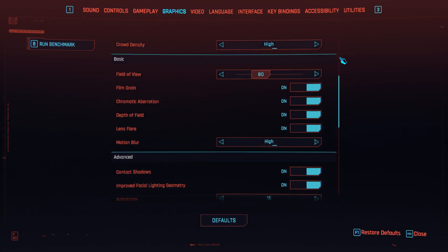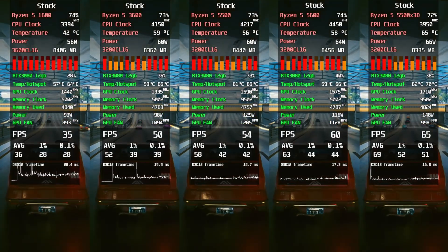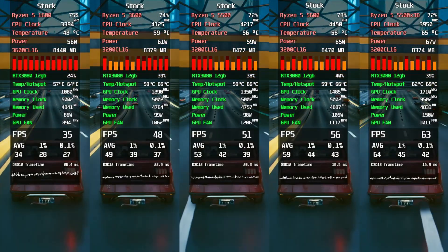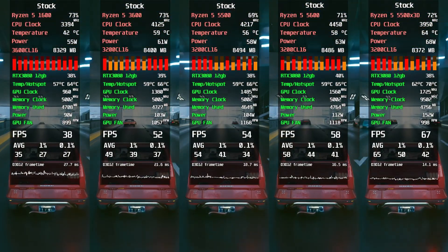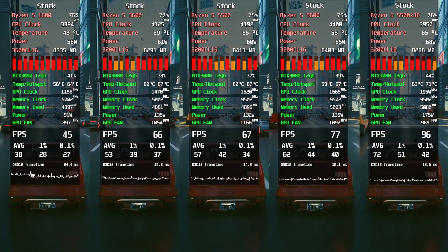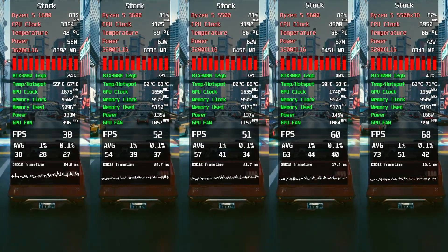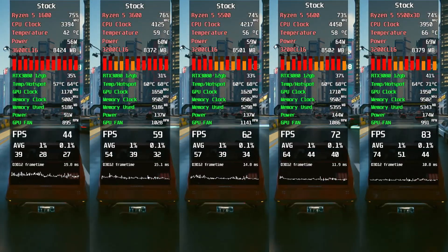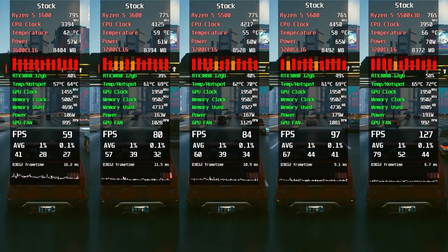Cyberpunk 2077, Ultra Settings. I specifically tested on a highway packed with NPCs to stress the CPU, and it worked. Surprise — the only CPU keeping its head above water with 60FPS was the Ryzen 5500X3D. To be fair, spots like this aren't everywhere in the game, but if you want smooth cruising through Night City, stronger silicon helps. Meanwhile, the Ryzen 1600 is basically begging you to turn off half the population just to stay alive.